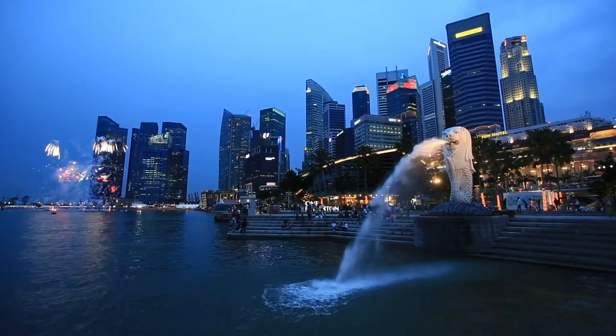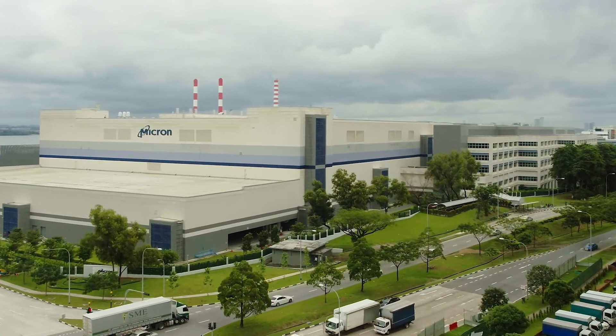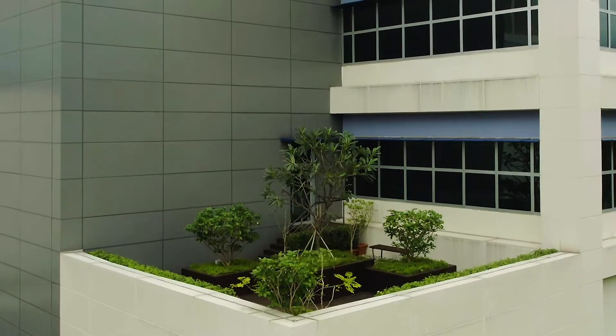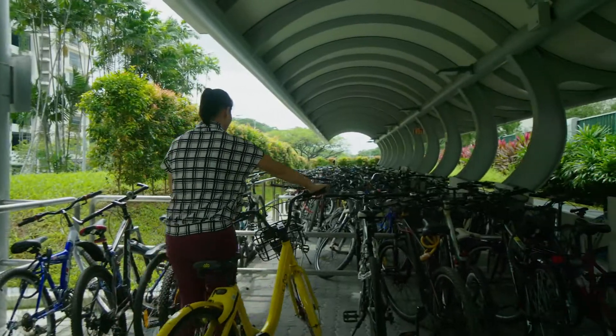Singapore is an island nation with unique sustainability concerns. Here, Micron's expanded North Coast fabrication site, also known as Fab 10X, leverages an innovative design to assure a sustainable footprint in this community where we live and work.